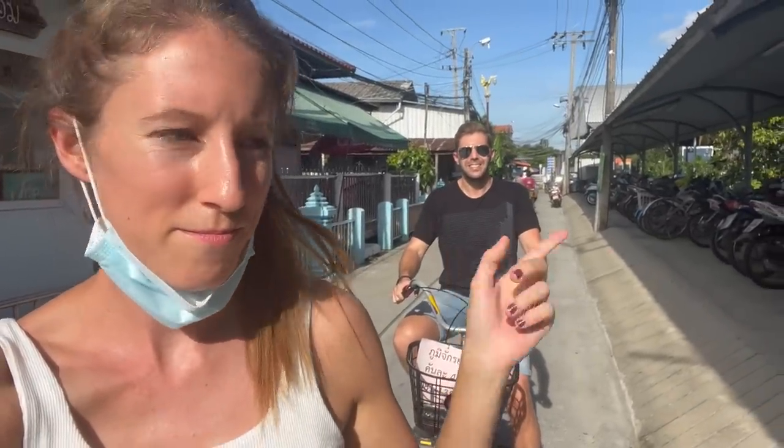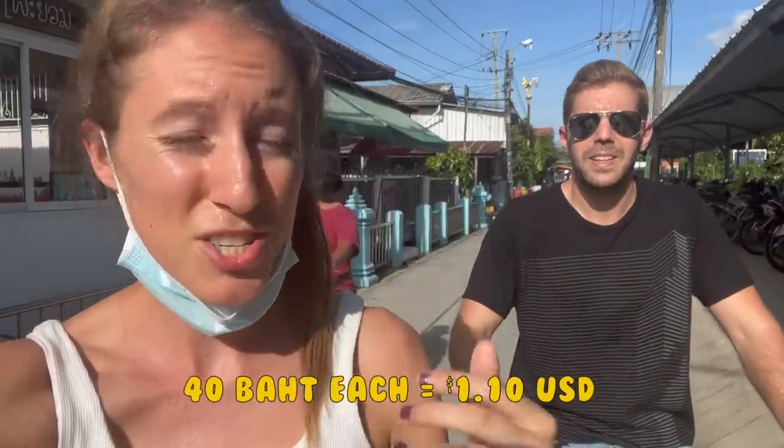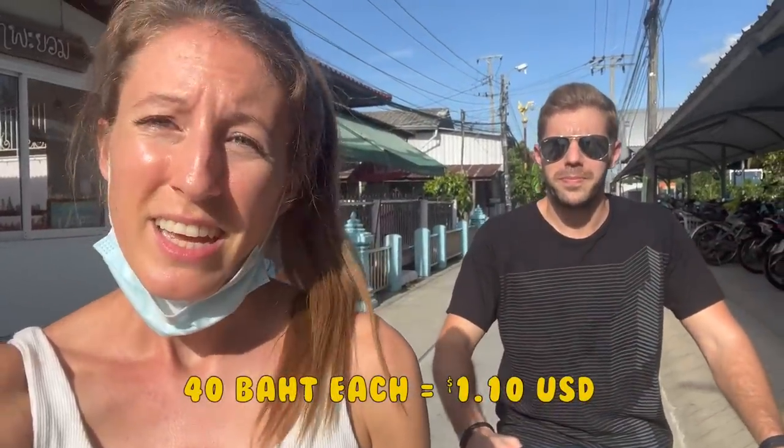We got bikes finally — 40 baht each until 6 p.m., which is only an hour and a half, but it should be enough time. Here in Koh Kret there are no cars — Bangkok has lots of cars, but here it's just motos, bicycles, and people walking. Which one do you like better? I love this one. I actually really like it here too.